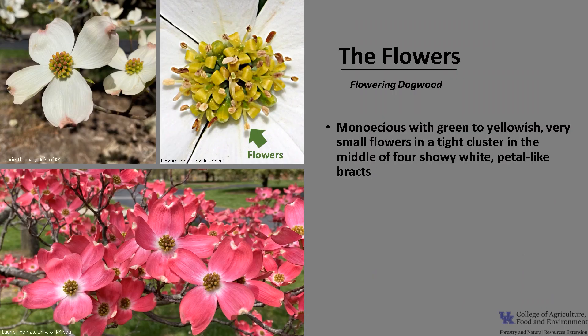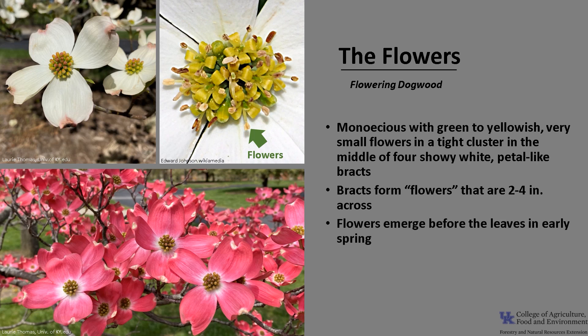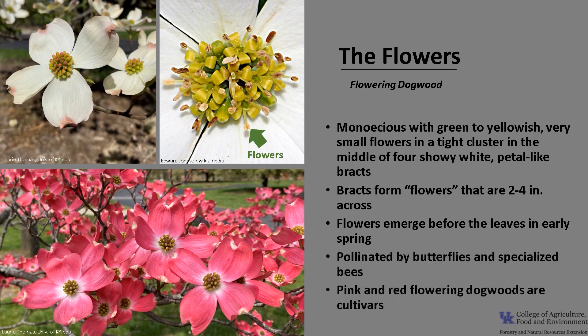This species is monoecious, meaning a tree has both male and female flowers. The male and female flowers are green to yellowish, very small, and in a tight cluster in the middle of four showy, white — and occasionally pink — petal-like bracts. The bracts form flowers that are 2 to 4 inches across. The flowers emerge before the leaves in early spring and are pollinated by butterflies and specialized bees. The pink and red flowering dogwoods are cultivars commonly used in landscape plantings.